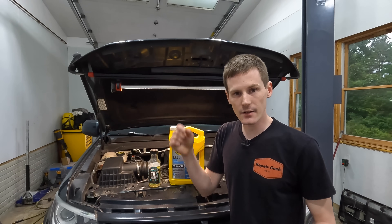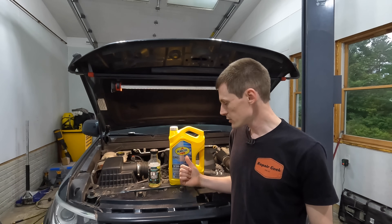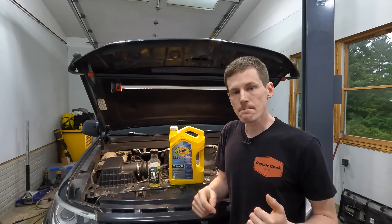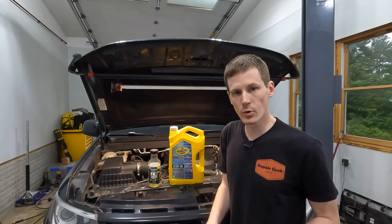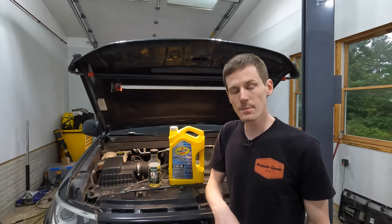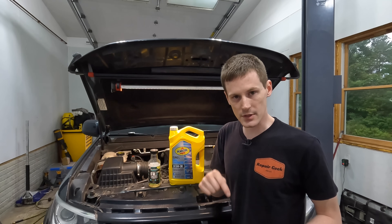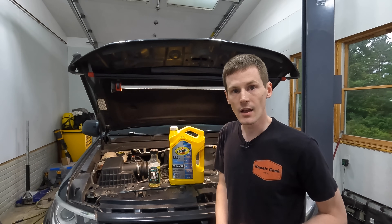I'll have links in the description to the Hotshot Secret FR3, the Pennzoil Euro L, and some other motor oils if you want to check any of that out. If you liked the video, hit like. If you want to see more content, go ahead and hit subscribe. I'll also have a link below to the Motor Oil Geek's channel and the video he shot on engine oil additives. Thanks for watching.